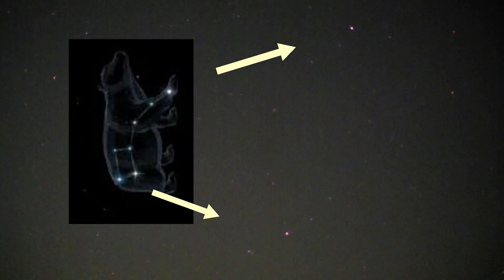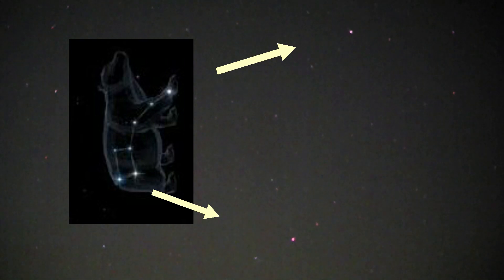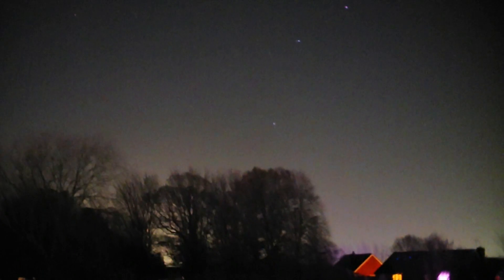There — got the bottom two stars there. If I rotate it around to fit it in a bit better, that's better. Okay, carry on the tour back down to the horizon and see where I'm at.